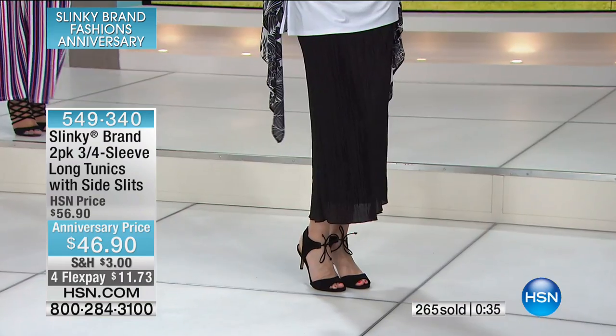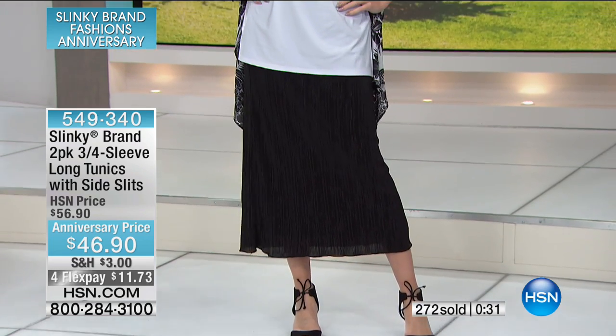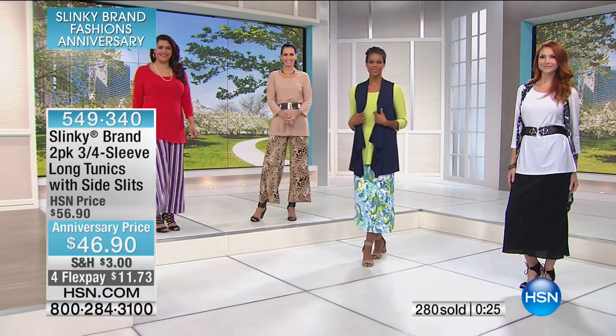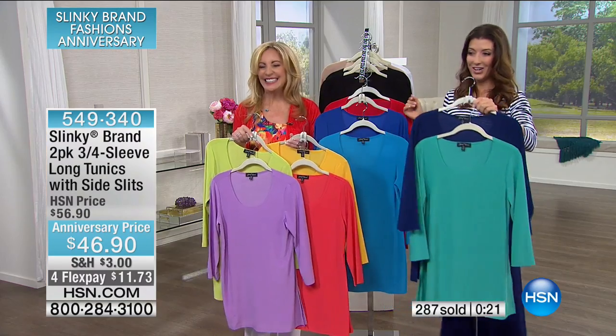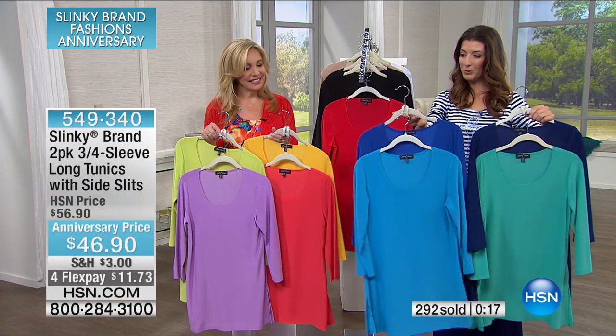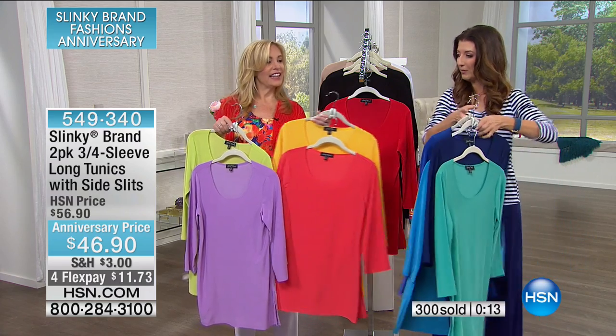Heads up — it looks like the lipstick red and black or the white and black are going to sell out first. Sounds like most of you are getting more than one. Here are those colors again: jade and navy, bright turquoise and royal blue, and I'm holding mango with the poppy red.